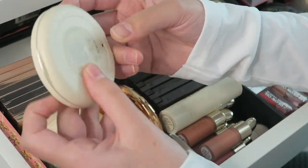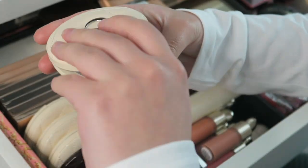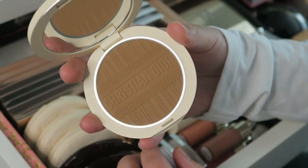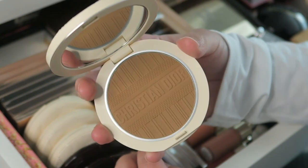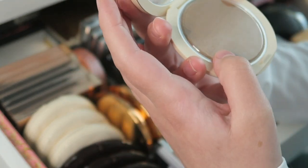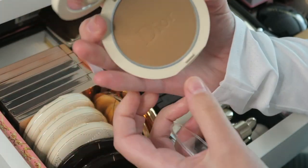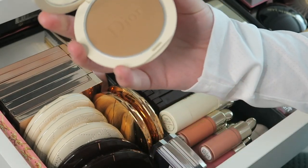Then over here I have four Dior compacts. First I have the Dior Forever Natural Bronzer in 05 — the special edition one with the engraving, absolutely gorgeous. And then I actually have the exact same bronzer with no engraving, which is the regular one that just says Dior. It's the same shade and everything — so I'll pan one of these pretty soon.